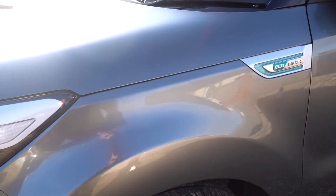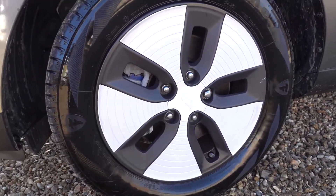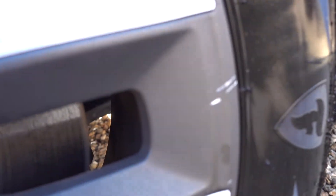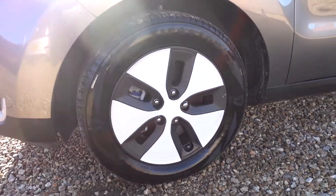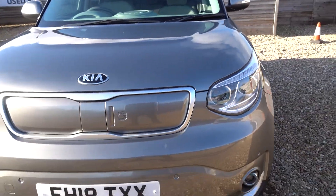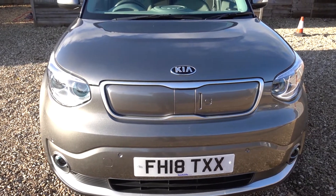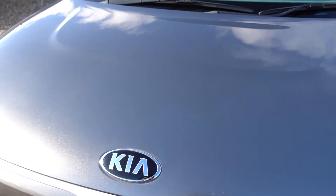The side door is once again completely immaculate. Going down to the passenger side front alloy — can you spot any damage? There's only one, just there, only a little scuff. Once again, as you zoom out it's barely noticeable. Now around the front of the vehicle where you usually find stone chips, there are only just a couple through here. Taking a closer look — once again looking immaculate.